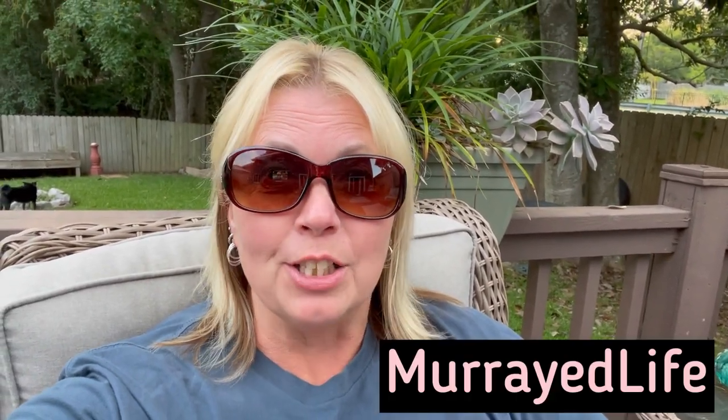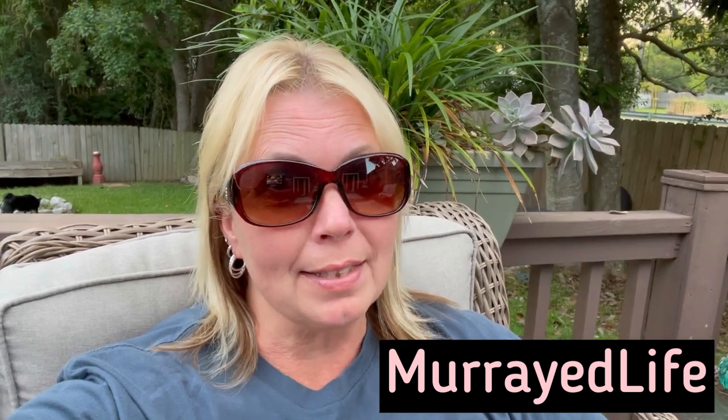Hey guys, my name is Tanya and I'm just a girl that makes a living thrifting. This morning I'm sitting out here on my deck waiting for Miss Alicia to show up so that we can head to New Orleans and we're gonna take y'all with us. We have the big 50% off sale at Salvation Army so cross your fingers for us that it's gonna be super good.